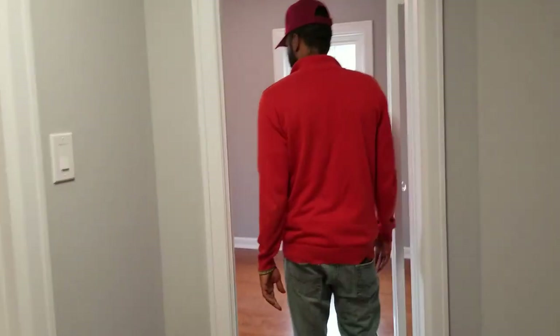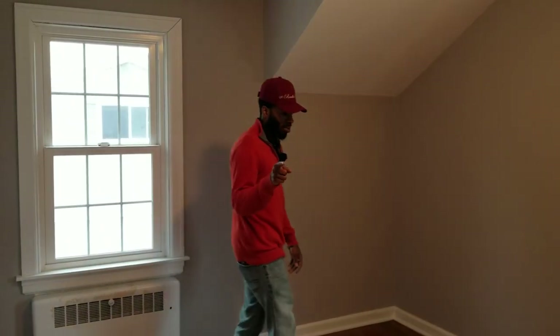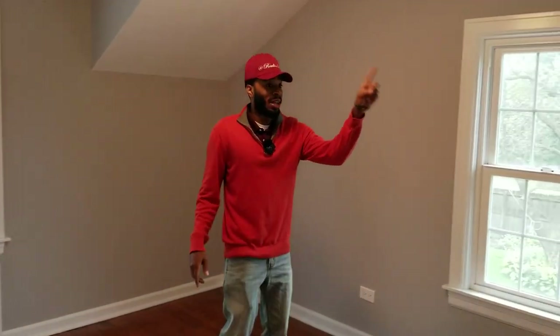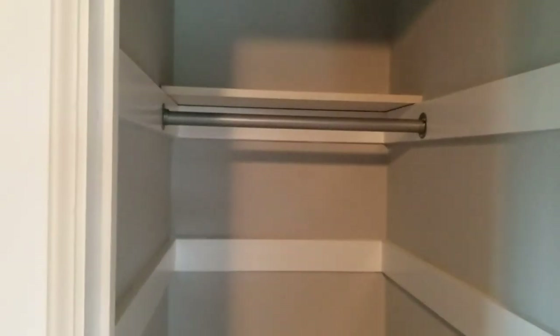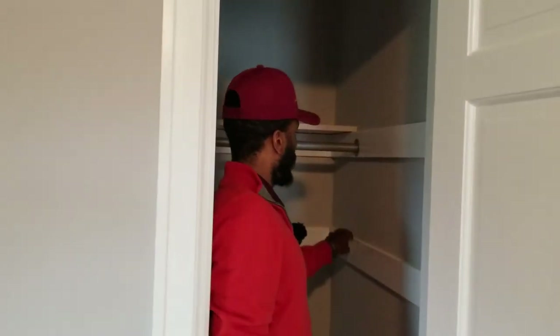Room number three is smaller than rooms one and two, but it's not a bad size room. It can fit a queen-size bed with the dresser and the TV — you can definitely fit that in there. As for the closet, it's not the biggest, but if you get a kit it's going to space everything out. You could also put some more shelves in here — line them up through the whole wall, whatever you want to do.